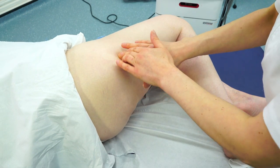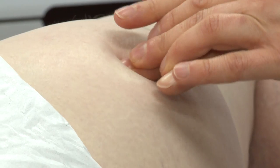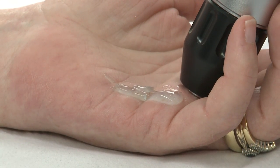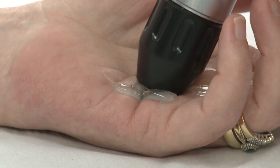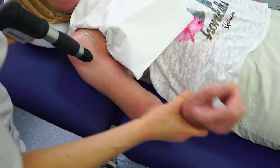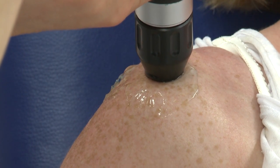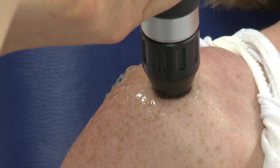A consultation takes place before treatment to determine the type and severity of condition or injury. A course of Extracorporeal Shockwave Therapy usually involves three to six sessions, each session taking about 15 minutes. Treatment sessions can be spaced five to seven days apart but may differ depending on the patient's progress. Following the treatment, in most cases pain levels should reduce and symptoms should abate after two to three months following the last session.